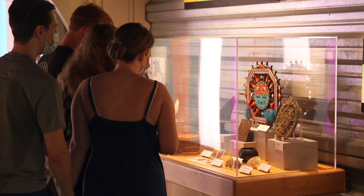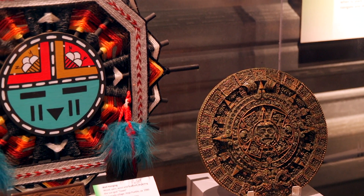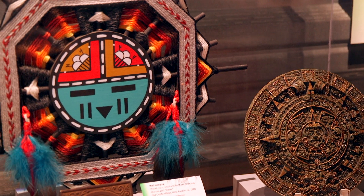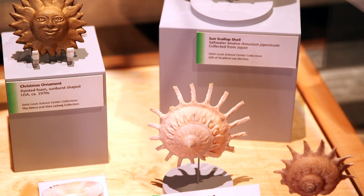We also have cases with artifacts from our St. Louis Science Center collections which showcase the four seasons as well, so we did a tie-in with the different landscapes you'll see all over the world with things that are connected right here at the St. Louis Science Center.